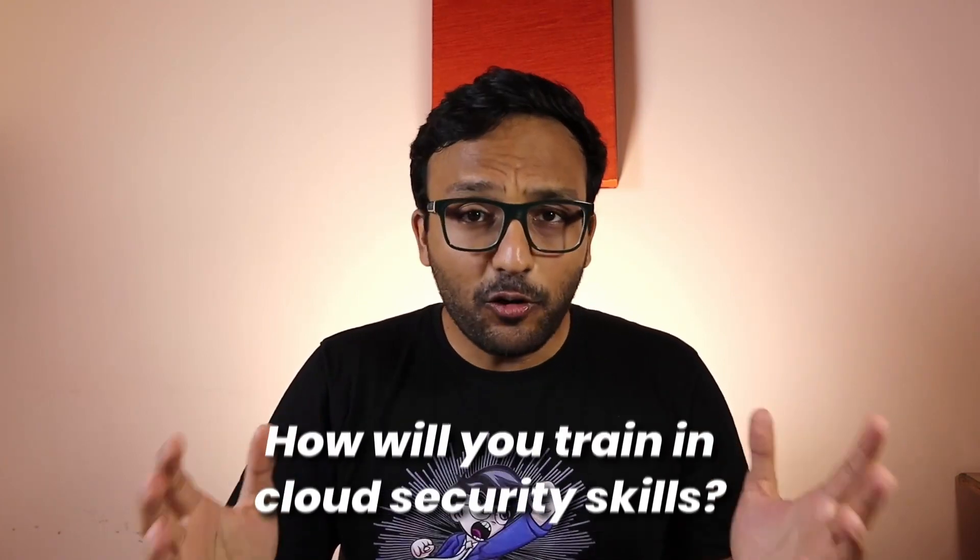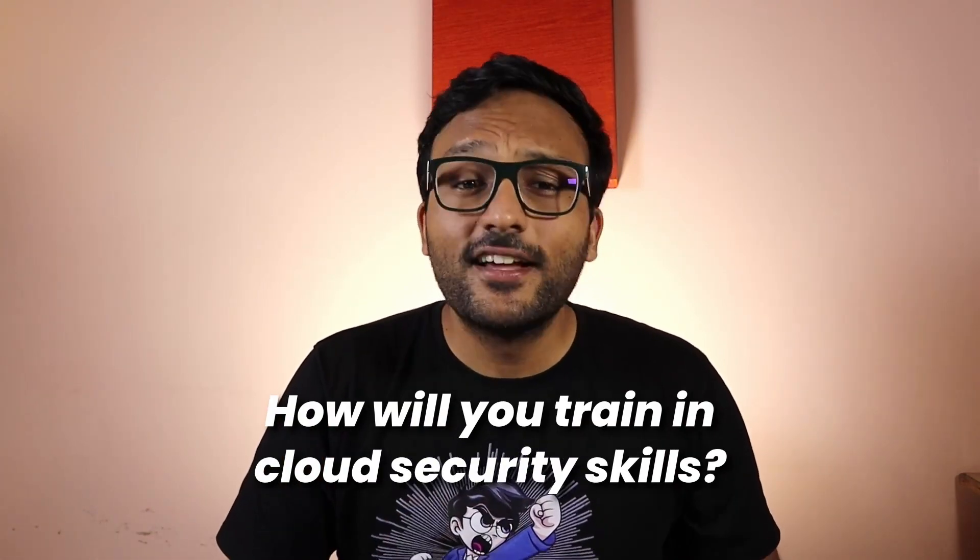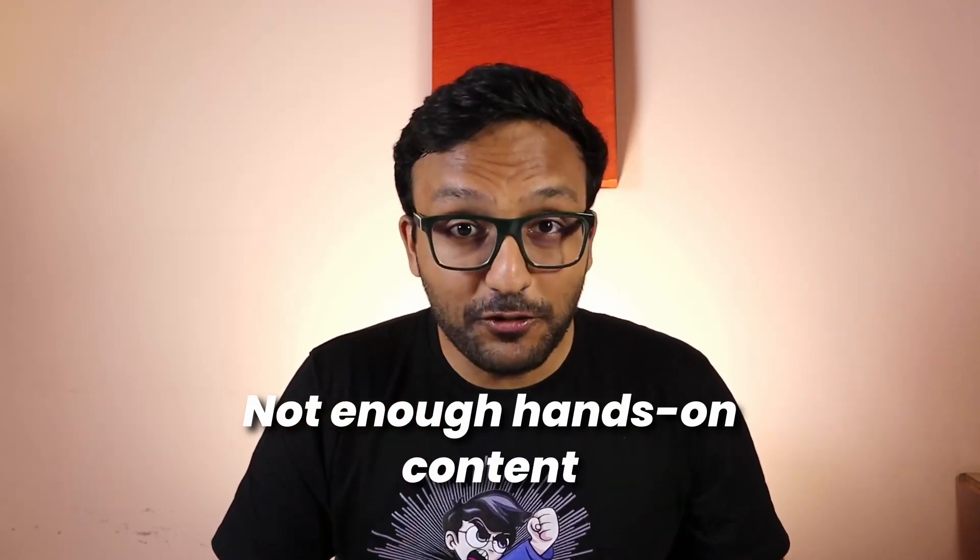Now that you understand what you'd be doing in your brand new role, the most important question is how will you train to become a cloud security engineer? The good news is all three cloud providers offer some sort of security training. AWS probably has the most free content, including video-based self-paced learning, white papers, and a handful of workshops. Azure also offers some self-paced lessons but these are almost exclusively text-based with no video content. Google Cloud has a combination of free and paid training ranging from video lessons to hands-on labs. But the problem is most of these trainings are poorly organized and don't have nearly enough hands-on content.